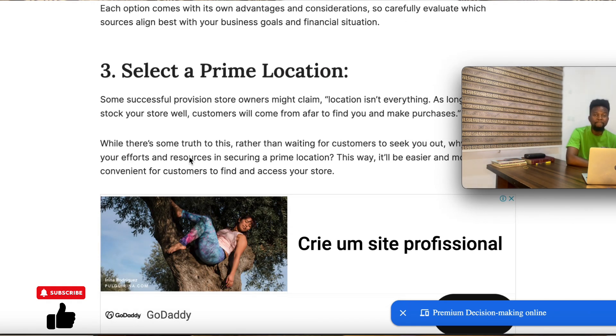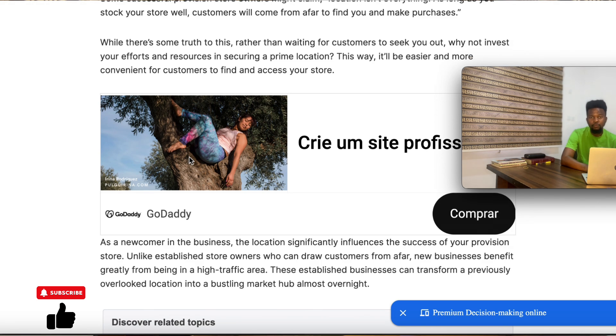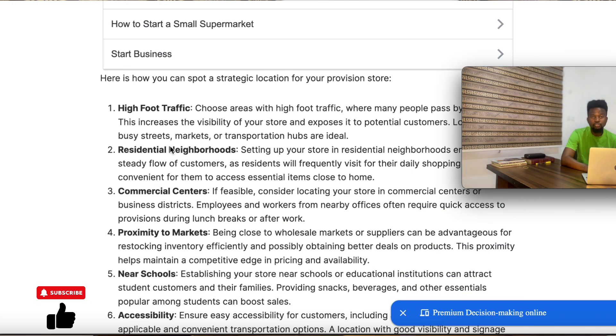Number three is to select a prime location. Location is key to this provision store business. You need a very strategic location so you don't struggle for visibility and accessibility. There are several factors to consider when picking the best location within the residential area where you want to start your provision store, such as foot traffic — that's the most important. Within a residential area, some parts have more foot traffic than others.